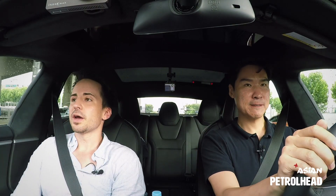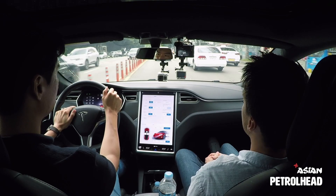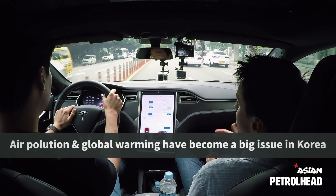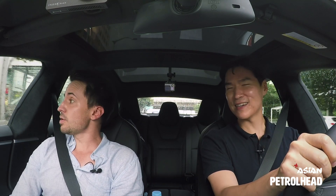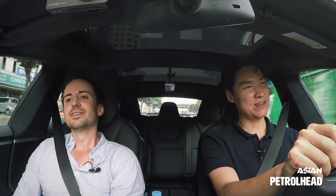Koreans know all about global warming — it's not like America where there's a debate. Koreans know global warming is a thing. And we're hit by that heat wave too. This summer is so hot. Something's wrong. Yeah, there's all these non-electric cars out here, trucks that are burning diesel. Yeah, we're going to change that too in Korea.